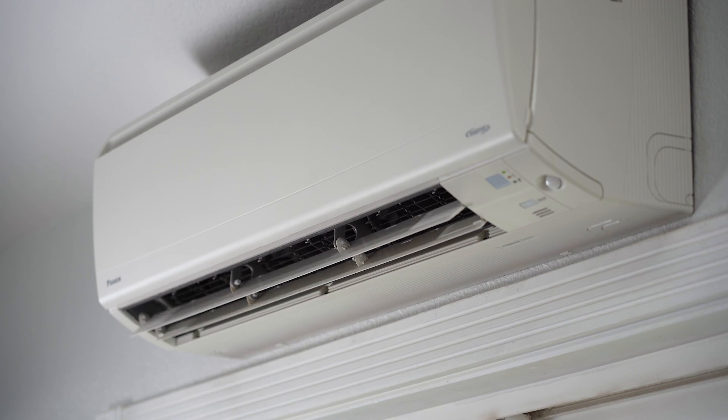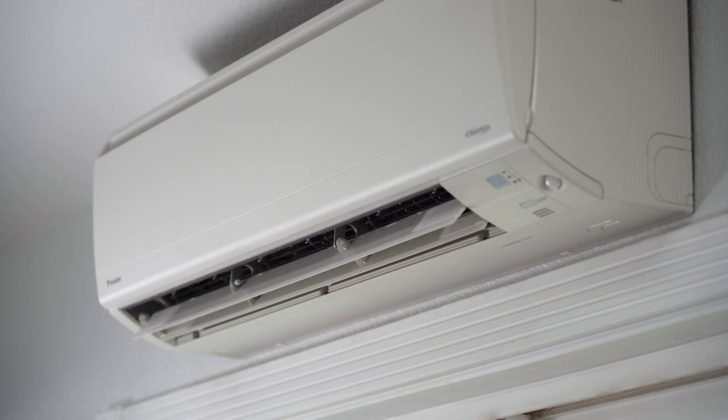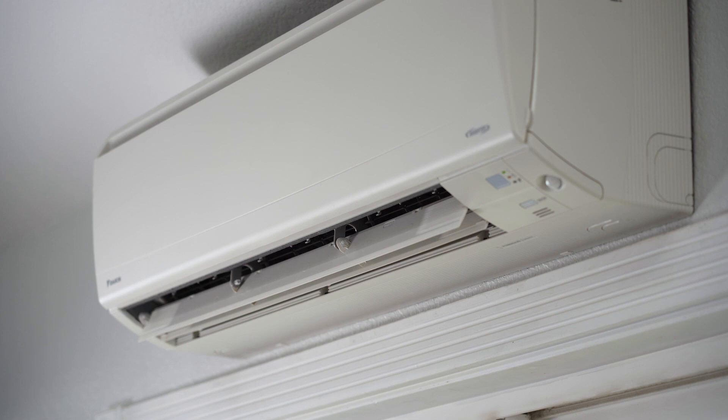Here we have a Daikin indoor unit fan coil. One of the nice things about this unit is it has the ability to adjust airflow left or right or up or down. If you're sitting on the couch you can have air blowing directly at you. If you don't like air blowing on you, you can have it pointing in another direction.